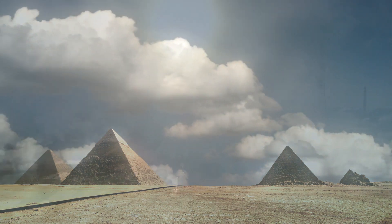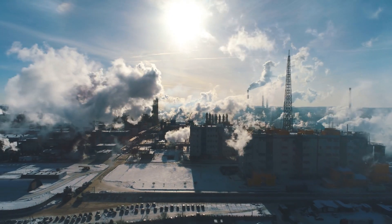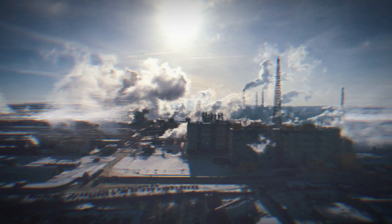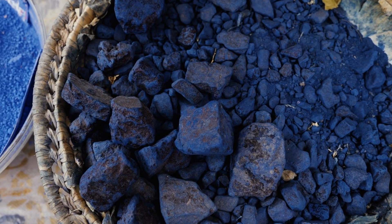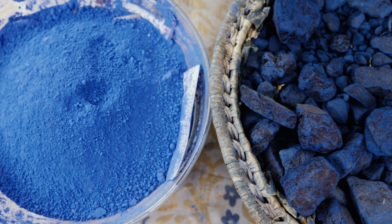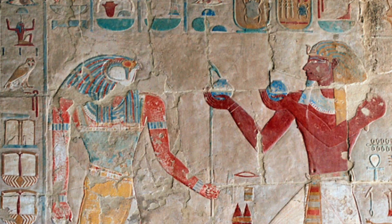Could these ancient edifices have been sophisticated chemical plants? A clue to this chemical enigma lies in the pigment called Egyptian blue. This brilliant hue, the first synthetic pigment ever created, was not just an aesthetic masterpiece. Its widespread use suggests that the ancient Egyptians had mastered the art of producing this complex compound on an industrial scale — a testament to their advanced chemical capabilities.